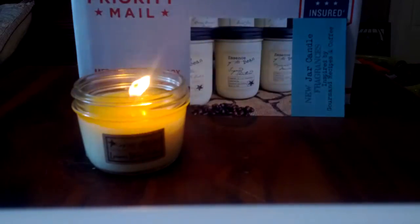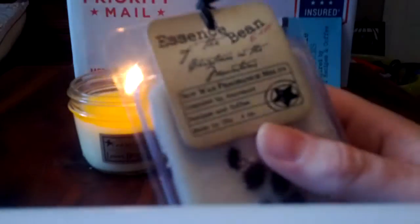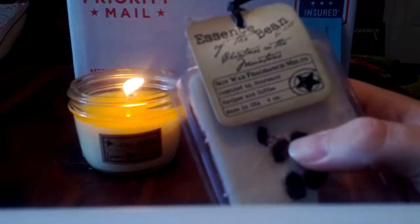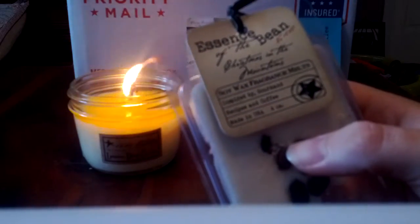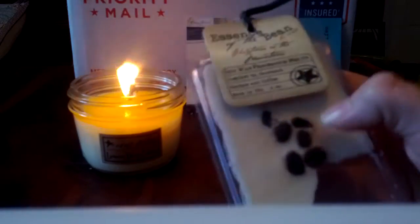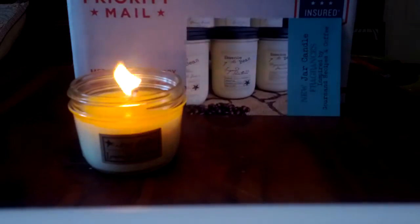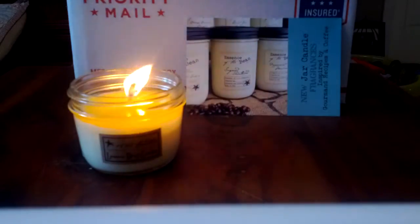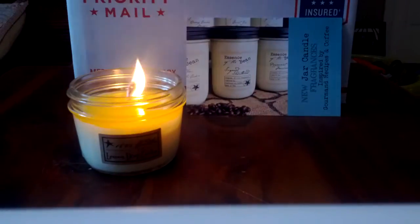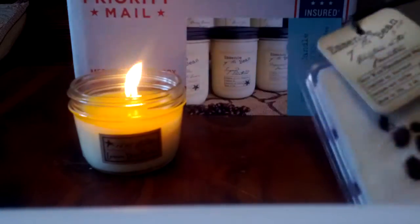In my last video I talked about how I had ordered Christmas in the Mountains but they accidentally sent me Christmas at the Farm instead. I contacted them and they sent me the correct one. Christmas in the Mountains is like Christmas at the Farm but with coffee added - very good, a nice coffee scent to it. I did pick up both Christmas in the Mountains and Christmas at the Farm in jars for this order.